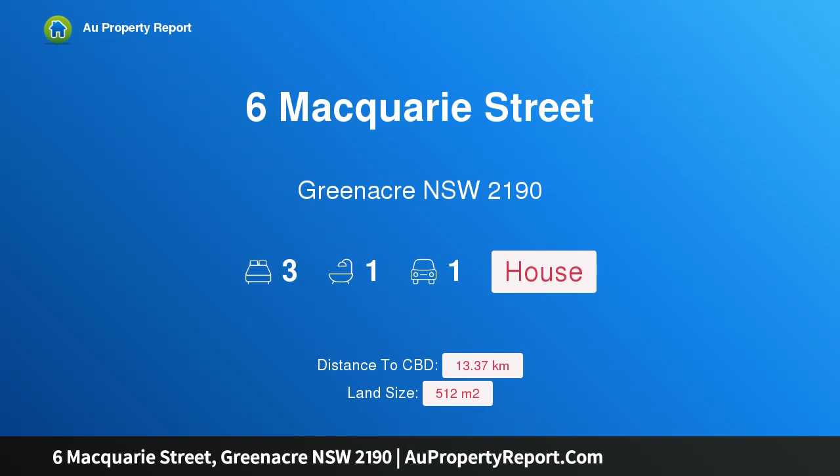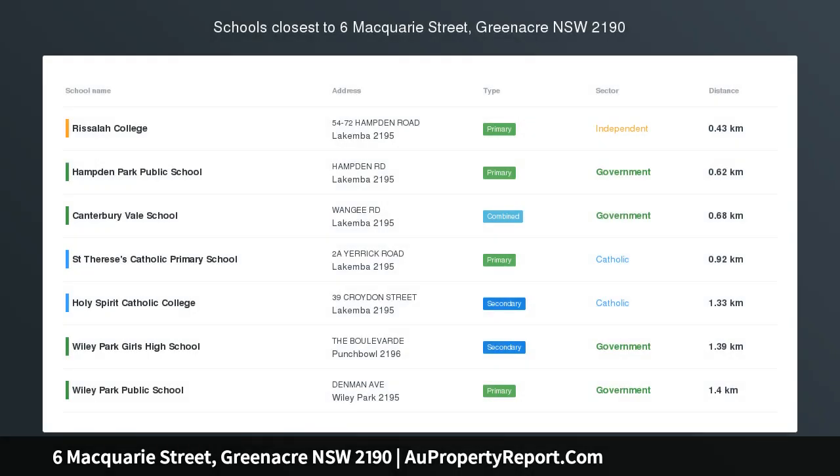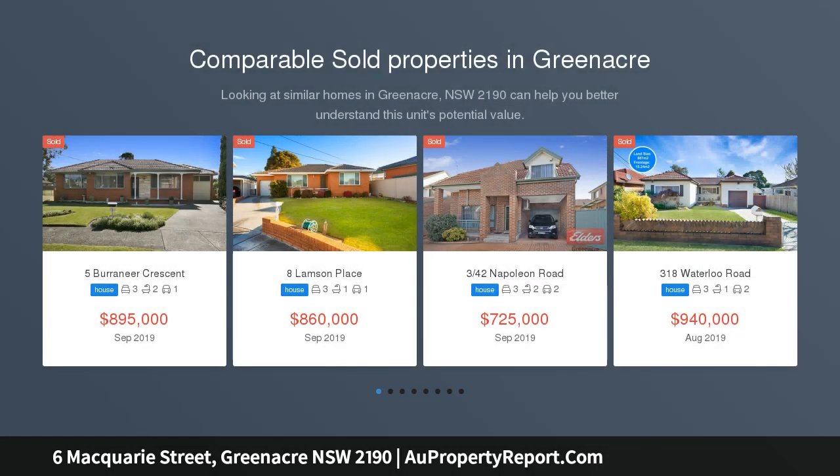I am glad to introduce property 6 Macquarie Street, Greenacre, New South Wales 2190. This full brick home with a large floor plan is positioned in a quiet location, offering a great opportunity to any family looking for space and convenience.